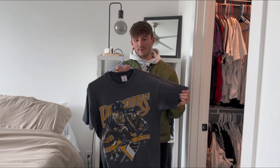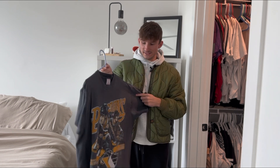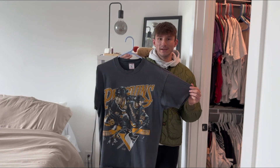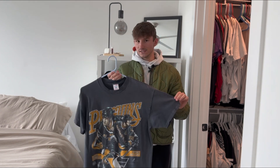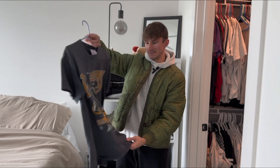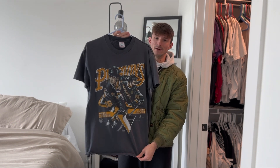The last tee in my closet, and again one of my favorites, is this faded mid 90s Penguins t-shirt on a good size large Delta tag. Single stitch, no flaws, and just a clean graphic of Mario Lemieux and Jaromir Jagr.